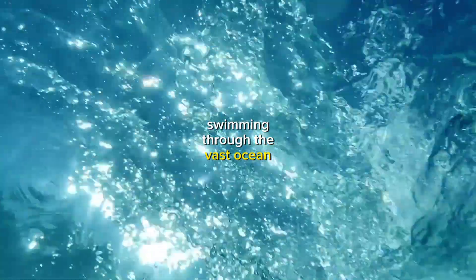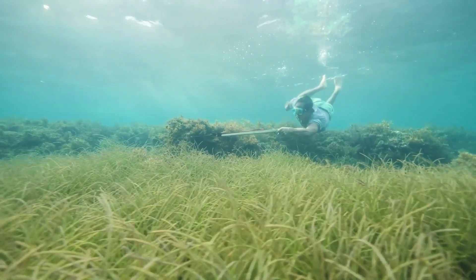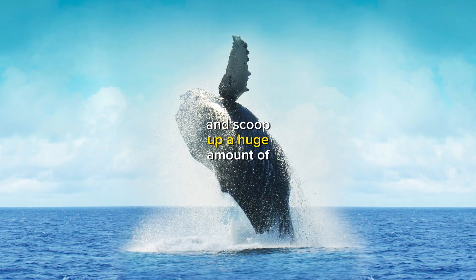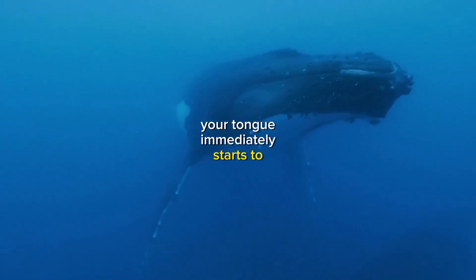Imagine yourself as a blue whale, swimming through the vast ocean. You're hungry, so you start to look for food. You spot a large patch of krill and you open your mouth wide, lunging forward to scoop up a huge amount of water and krill.